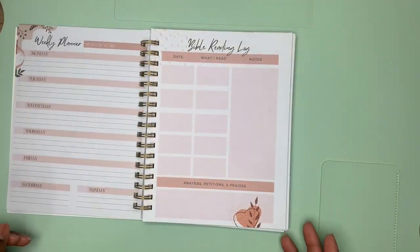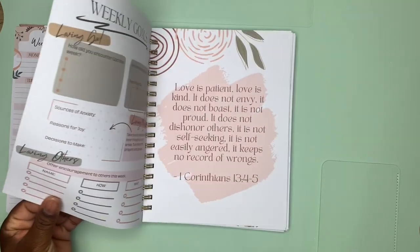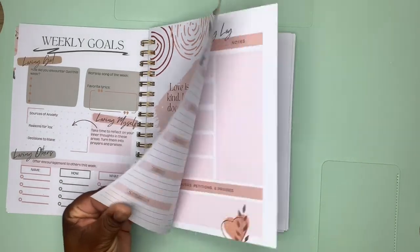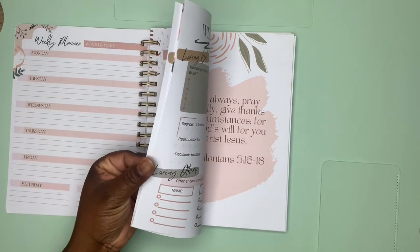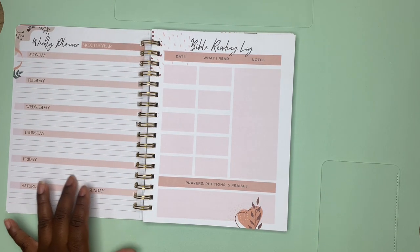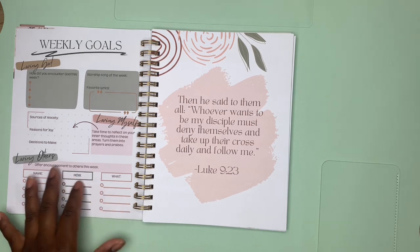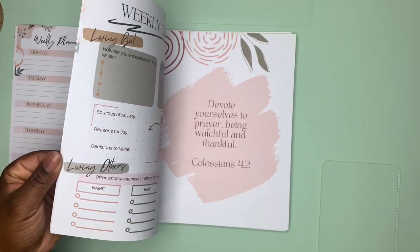It's got your months laid out, and then you have weekly plans. You have date, what I read, notes, a Bible reading log, and prayer petition. Then there are weekly goals. My book is a weekly planner so the emphasis is on the week, which is awesome — you write what you want to do, what you've got planned, what goals you have.